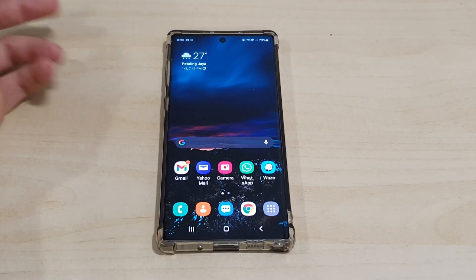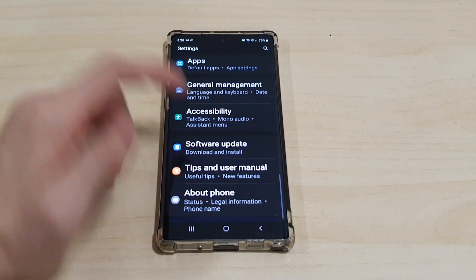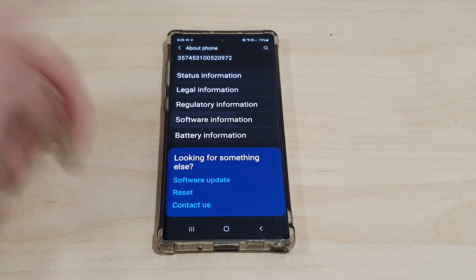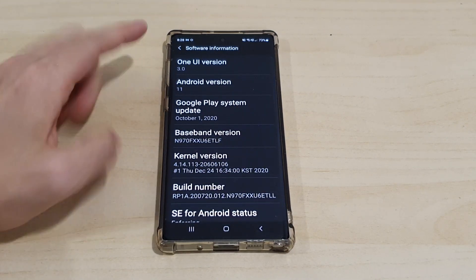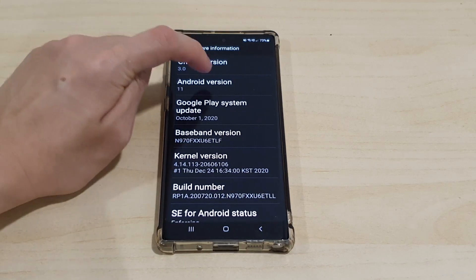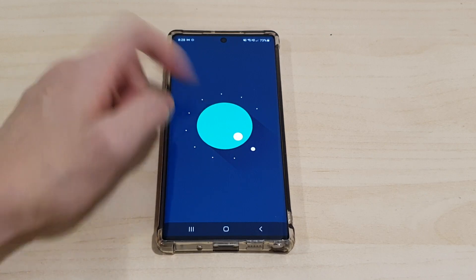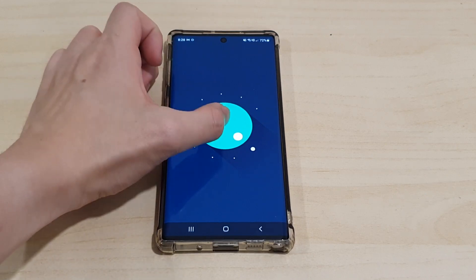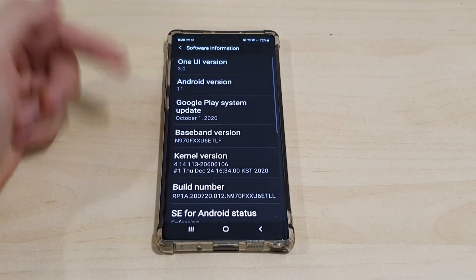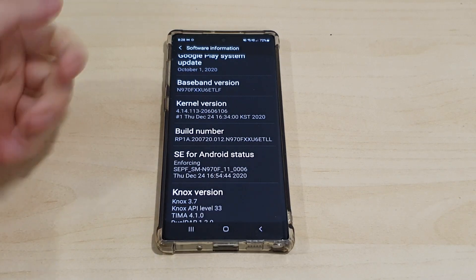Now it's running Android 11 with One UI 3.0. Let's go to Settings and show you the quick changes — About Device, then Software Information — and you'll see it's updated to One UI version 3.0 and Android 11. I'll just show you guys the Android 11 Easter egg just for fun — there we go!